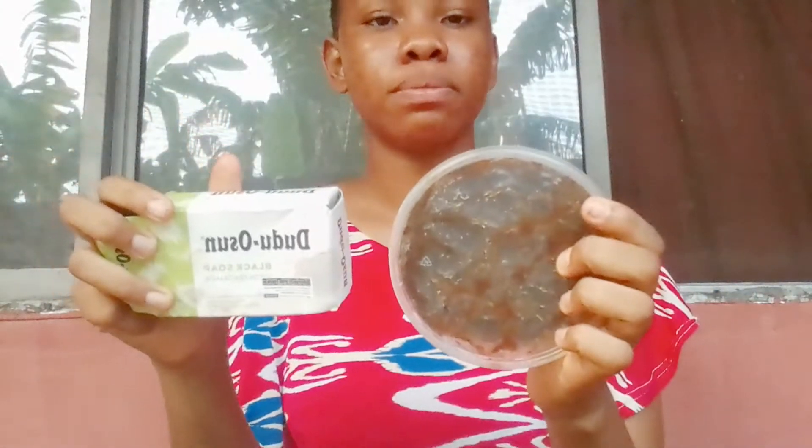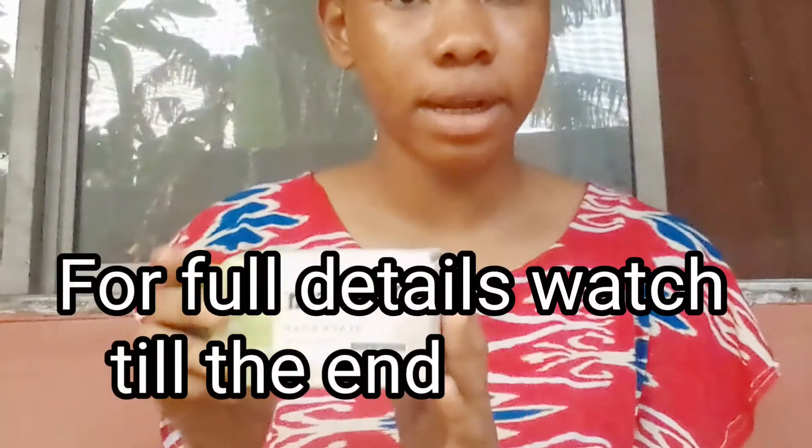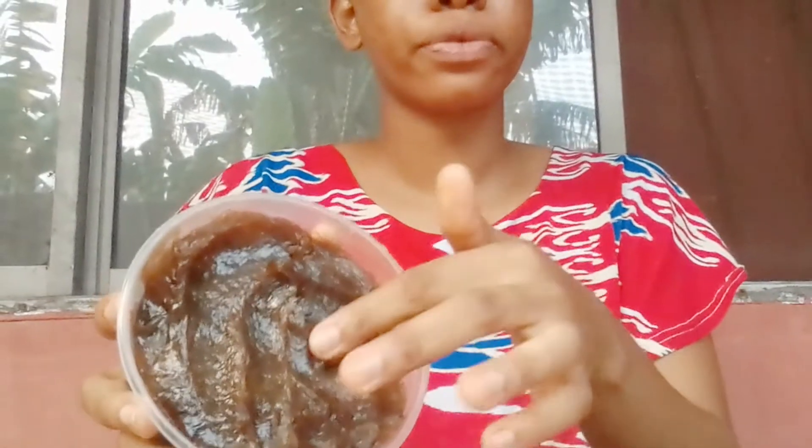Hello guys and welcome back to my channel. Today we're talking about Dudu Osun versus African black soap. I got this one for 450 naira — this is the strong version — and this soft version I got for 900 naira.